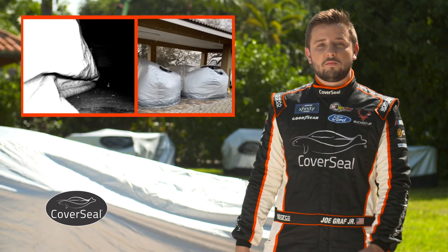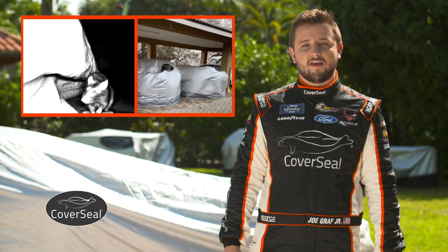CoverSeal outdoor covers were designed specifically to protect against rodents, weather, dust, and insects. All other covers fall short of CoverSeal's capabilities.